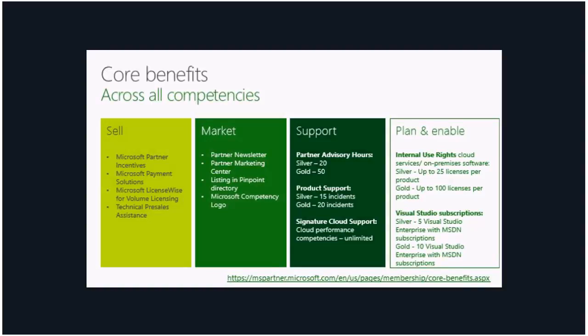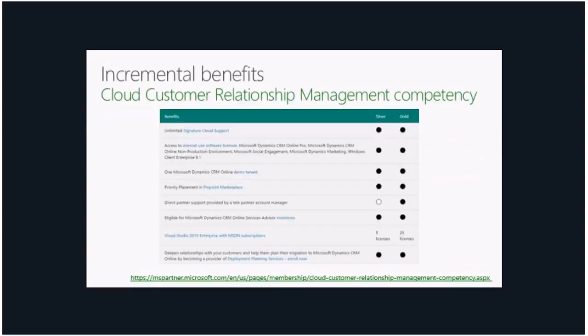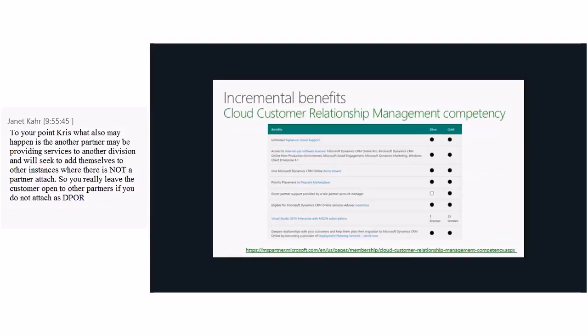Internal use rights is a big benefit most partners look for when they get a competency or Action Pack subscription. For silver you get up to 25 licenses per product, and for gold up to 100 licenses per product. In terms of incremental benefits beyond those core benefits, you will also get additional internal use licenses — five for Visual Studio at silver and 25 at gold — plus priority placement in Pinpoint and a Dynamics CRM Online demo tenant.